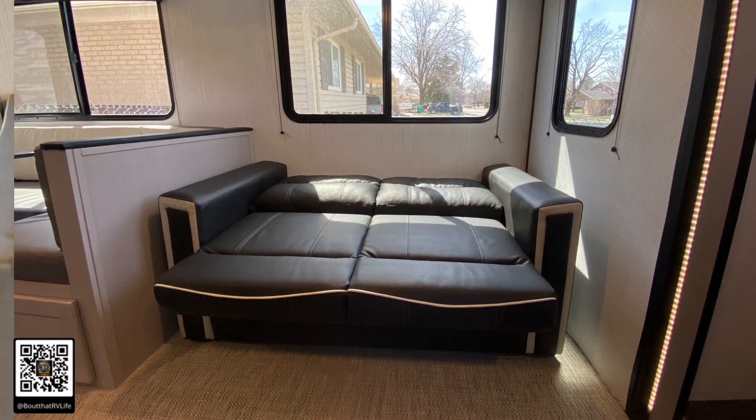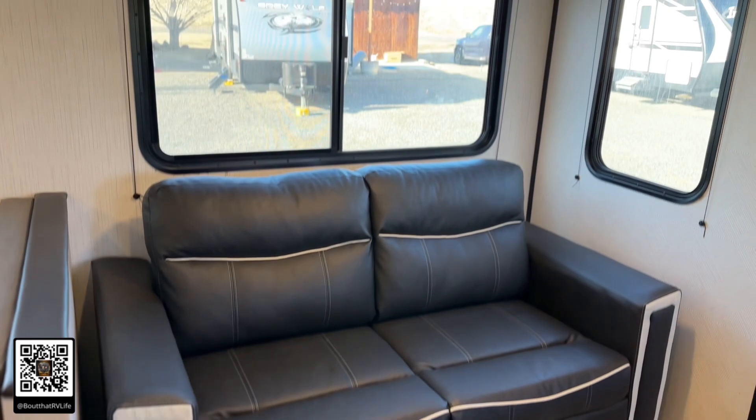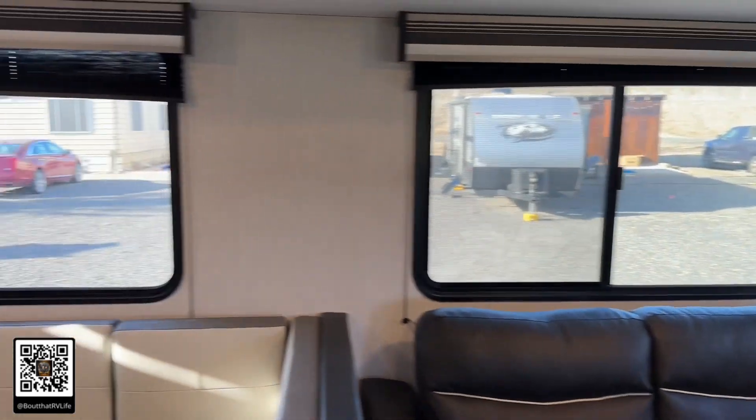Over here you've got your little couch — a small sofa that also turns into a bed. Nice windows throughout.